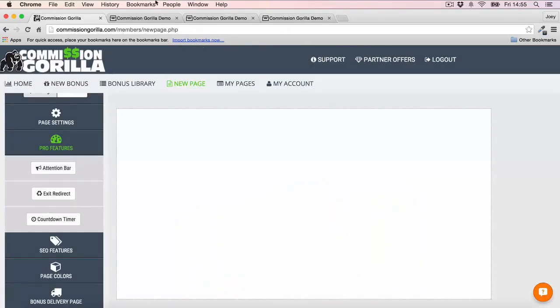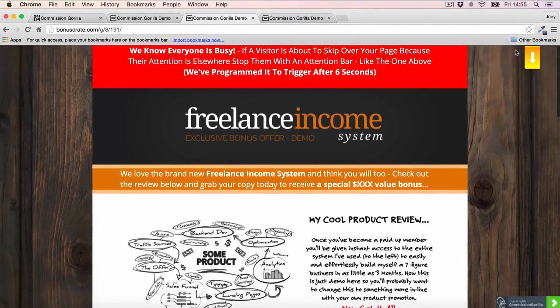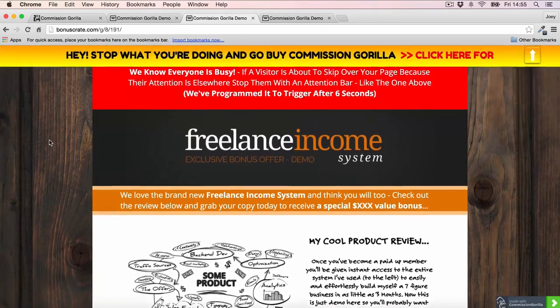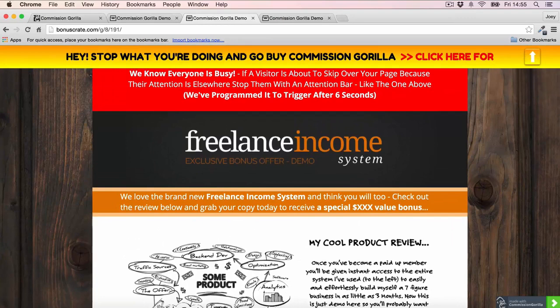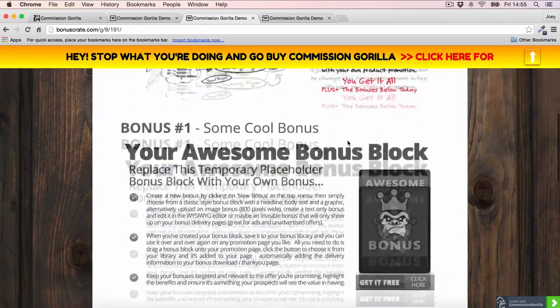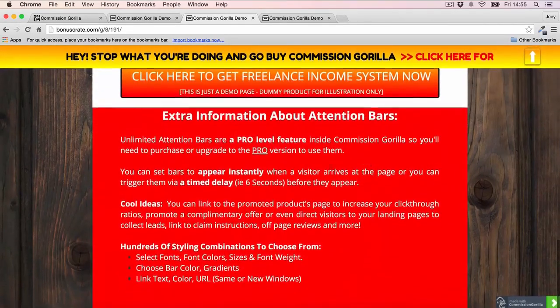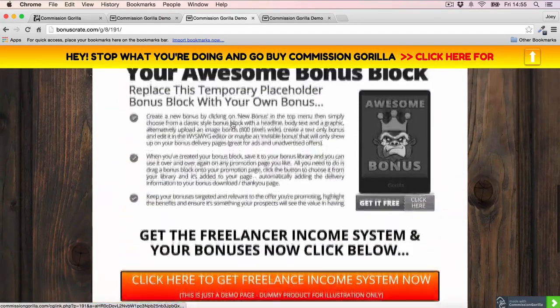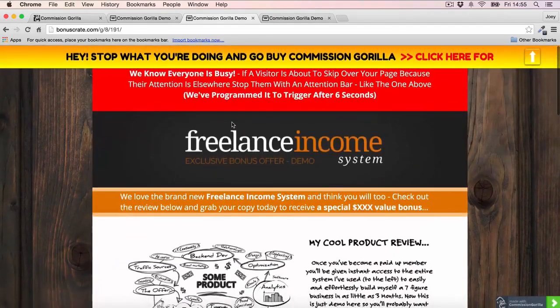The last pro feature is the Attention Bar. Let me refresh this page — this was built using Commission Guerrilla. After a couple of seconds, the attention bar drops in at the top, just like that. It's a great way to redirect your viewer's attention because they might be scrolling through, losing focus and skimming through not really paying attention — but the attention bar will grab their attention. So that's a very cool feature as well.